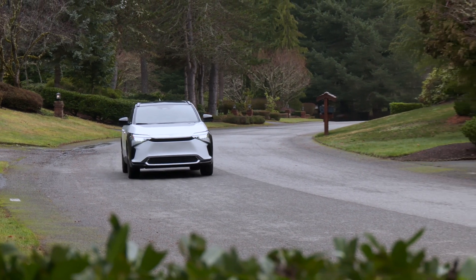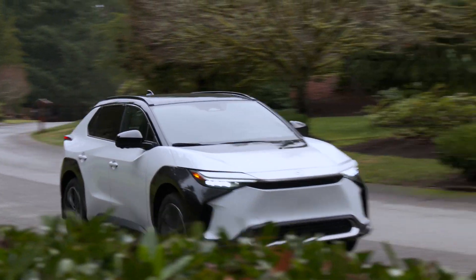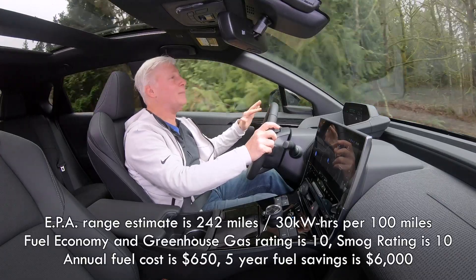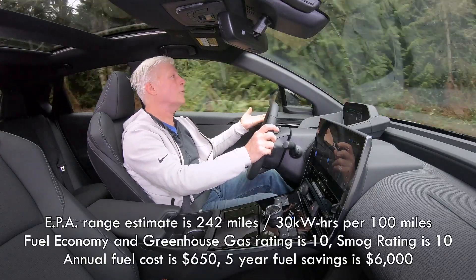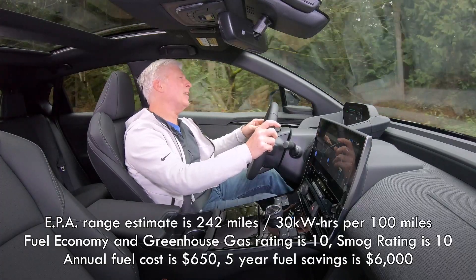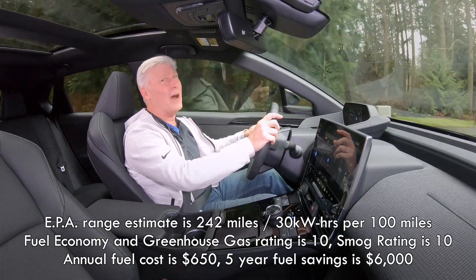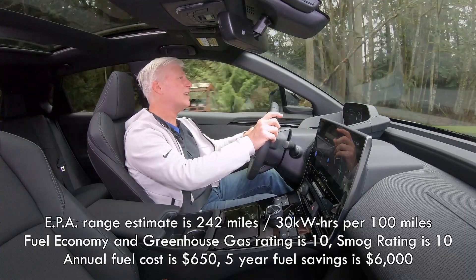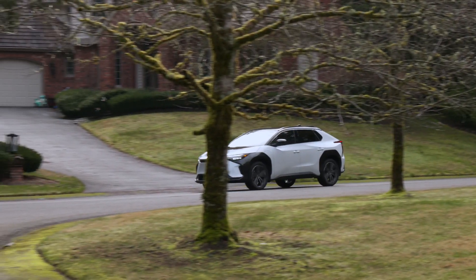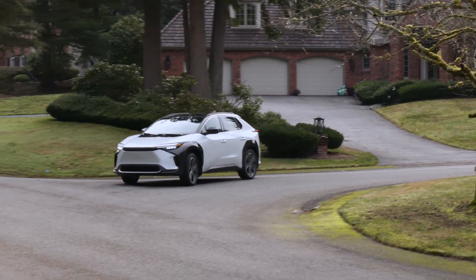Let's talk range — it's what everybody wants to know about in an EV. The EPA rates the front-wheel drive Limited BZ4X that I'm driving at 242 miles. But it's been cold in Seattle, high 30s to low 40s, so I'm not going to be getting that — closer to 210, which is still pretty good. FYI, a good half of my driving was done at highway speeds.